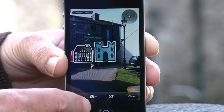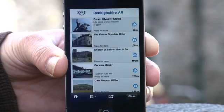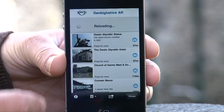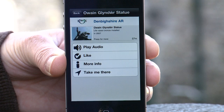If you don't want to use the camera view, you have two other choices. List view lets you see all the local attractions and places of interest in a list on screen. Each place will have a short description and an image — touch the place to find out more detail. You'll be able to choose from a number of menu options such as play video, play audio, like, and more information.